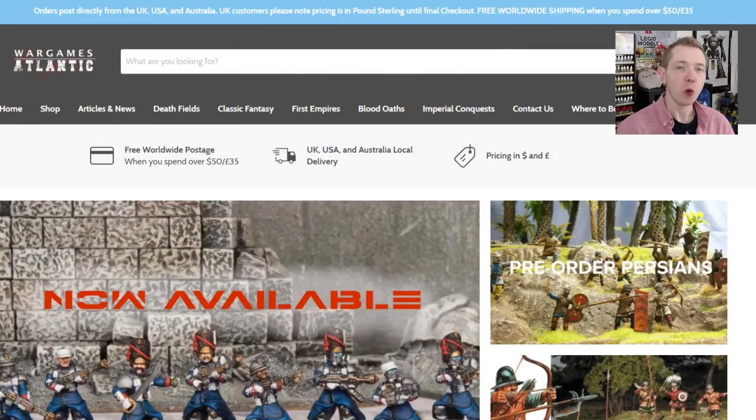We're going to take a look at their second sci-fi offering. They don't just do sci-fi stuff either, although that's probably what we're going to talk about the most here. You can find them over at WarGamesAtlantic.com. Right now, they have a special going on — free worldwide postage when you spend over $50, or I think it's 35 euros or 35 pound sterling.